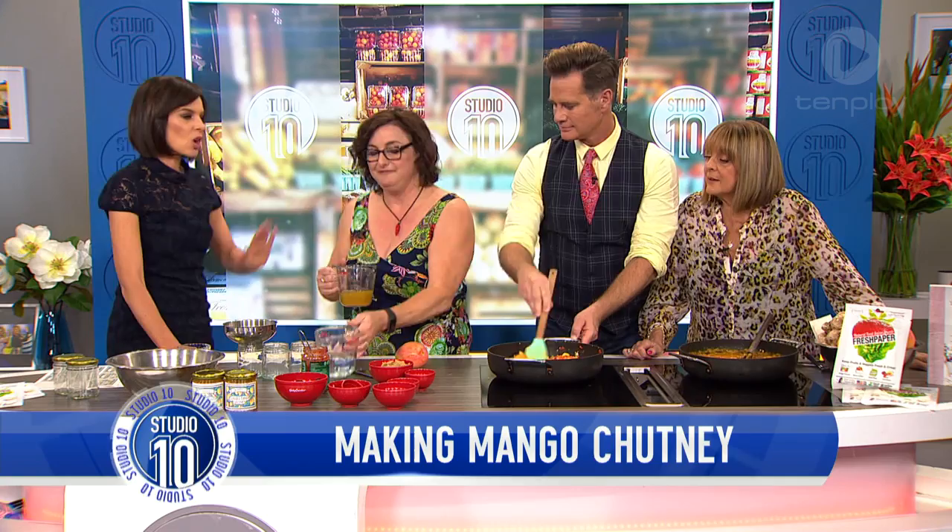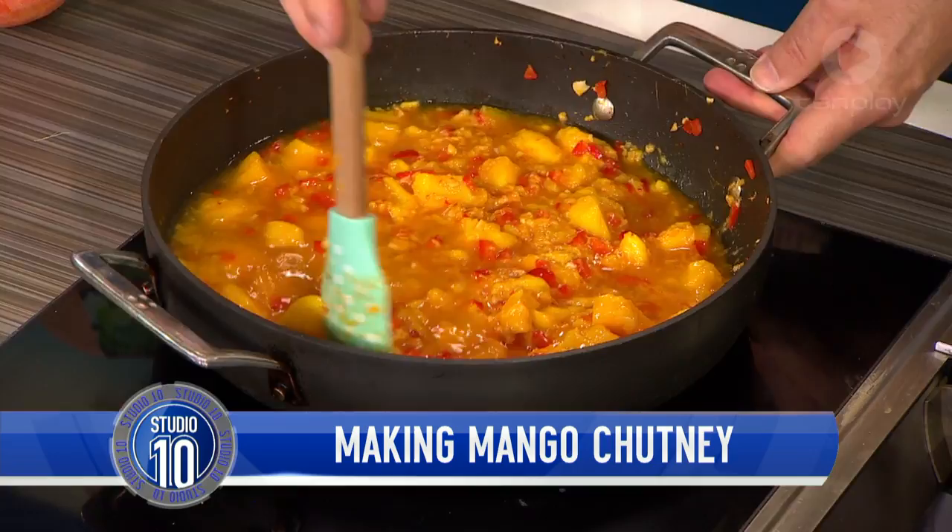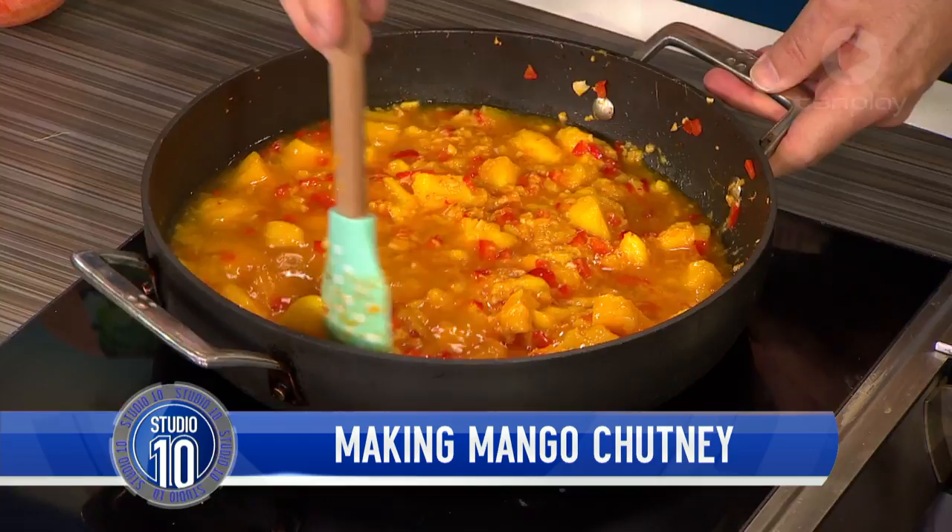So I've got pineapple juice here and a bit of white vinegar. A chutney's got to have a bit of a sour element to it. Curry powder — hot curry powder. And we've got brown sugar.